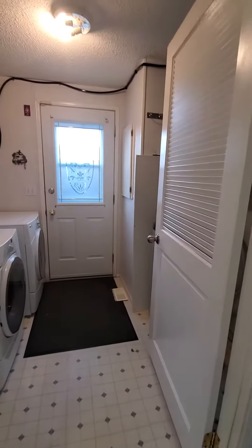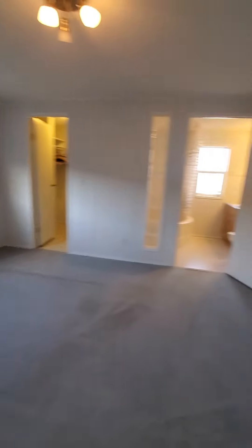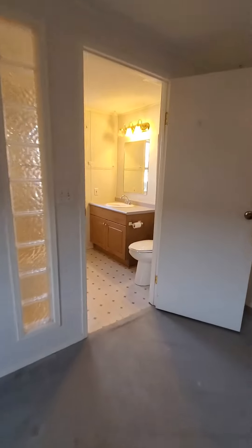Past the back entry with your laundry, furnace, and hot water tank, and last but definitely not least, a very spacious master bedroom including a walk-in closet.